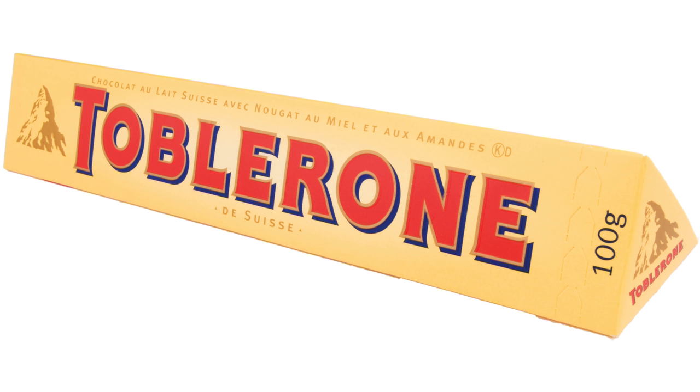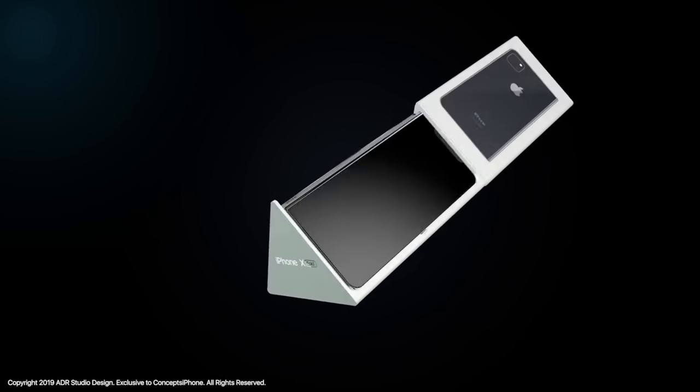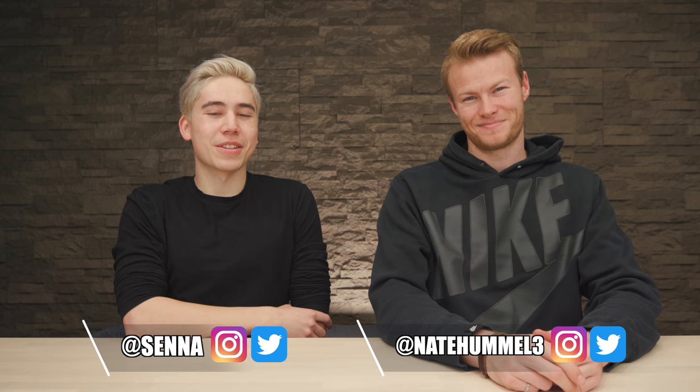The packaging was also a cool concept — it ships in a triangle box, kind of like a Toblerone case, and the phone ships while half-folded, which is an interesting approach. These were some pretty cool concepts of the iPhone Fold by Antonio DeRose. Let us know what you guys think in the comments below, and subscribe if you're new.